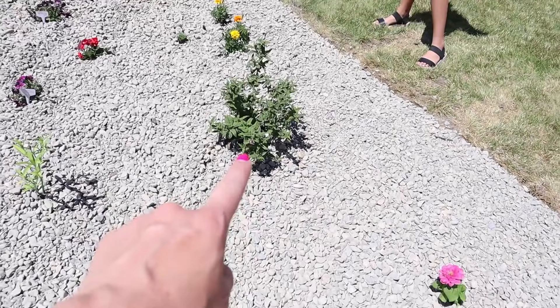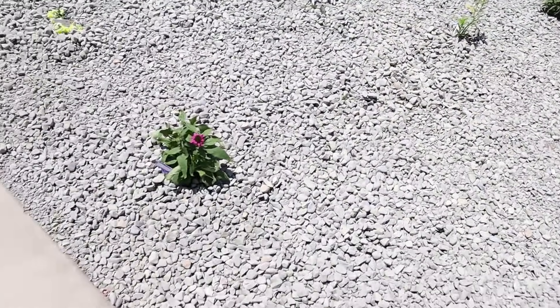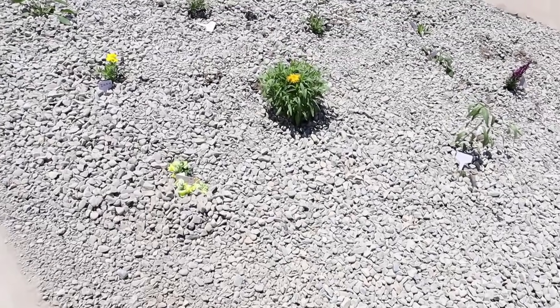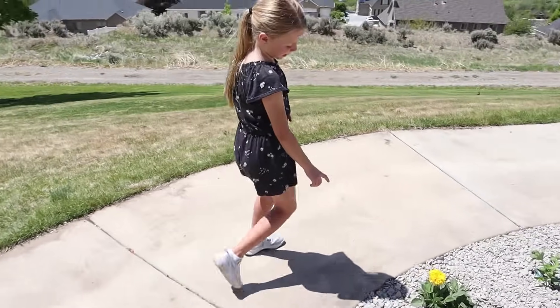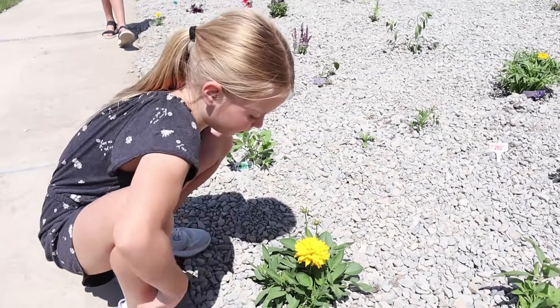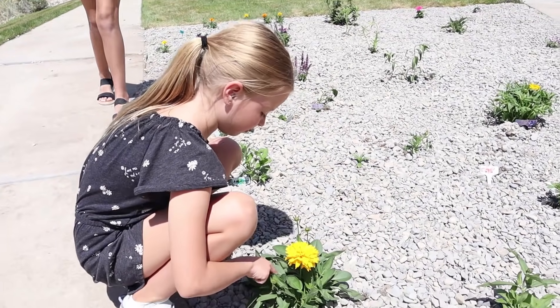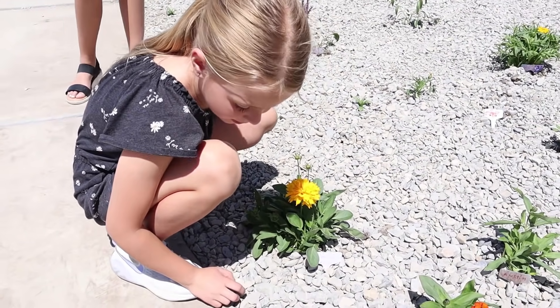We've got a butterfly bush right here in the middle. We've got lots of milkweed throughout the middle, and just different flowers that they love. Show us your flower, Carm. Yeah, this one's mine. See, my name tag is different. This is the flower that Carmen planted with her name tag on it, so we can come back and check on this flower every single week and make sure it's staying alive. Yep. Awesome.